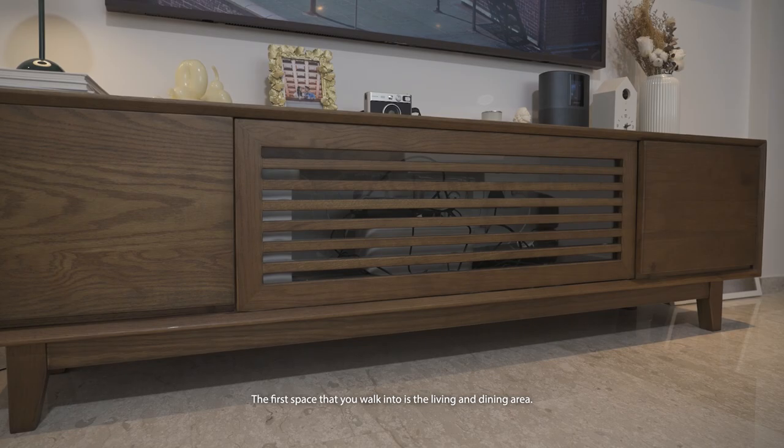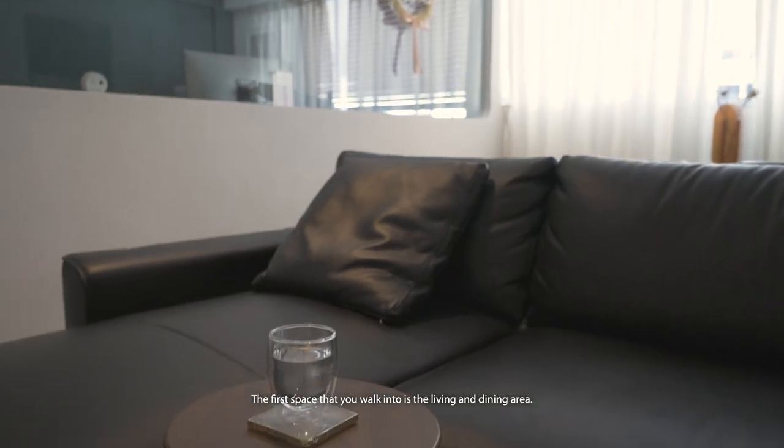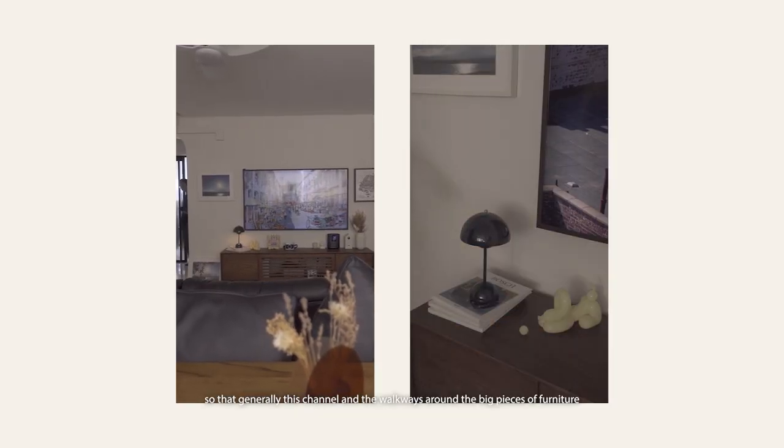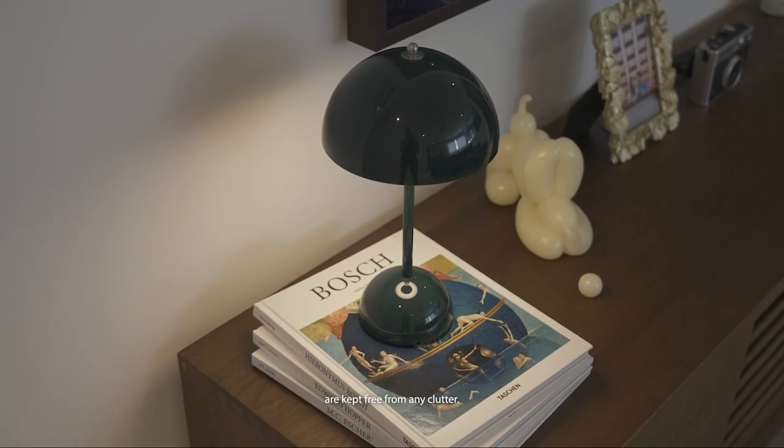The first space that you walk into is the living and dining area. We decided to not have a coffee table so that generally the channel and the walkways around the big pieces of furniture are kept free from any clutter.